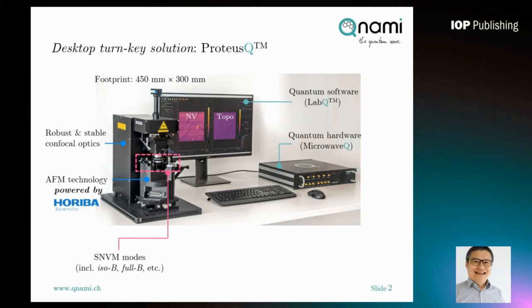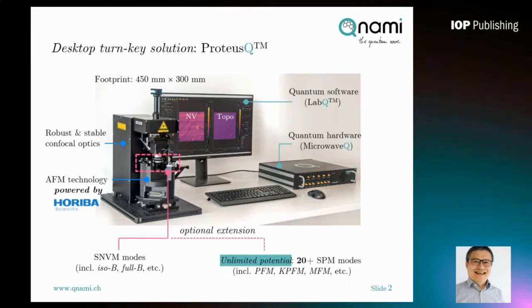ProtossQ is developed based on AFM technology from Horiba, which gives you unlimited extension possibilities. By replacing the scanning NV measurement head with a typical AFM measurement head, you can access more than 20 different scanning probe modes, giving you unlimited potential to study the same material system using different scanning probe techniques.